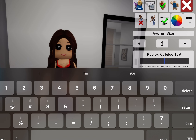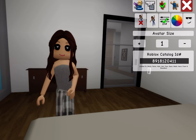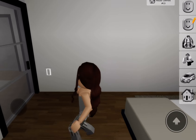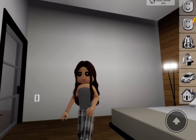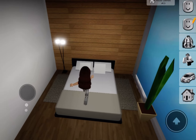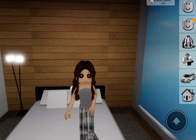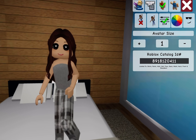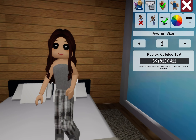Next one we're going to do is 891-81-81 / 8-1-2-0-4-1-1. This one is really cute. It's flannel pajama pants, a gray top, and then some socks. You can get a better view. Comment down below if you think I'm rushing through the codes without showing them long enough.